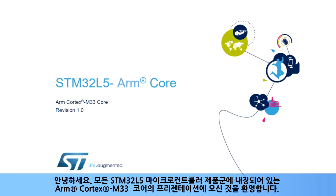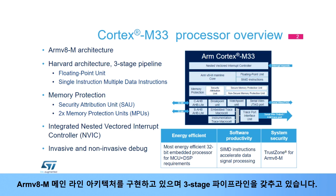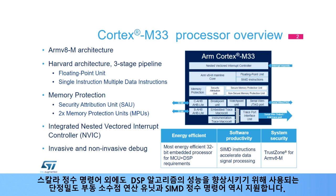Welcome to this presentation of the ARM Cortex-M33 core, which is embedded in all products of the STM32L5 microcontroller family. The Cortex-M33 core is part of the ARM Cortex-M group of 32-bit RISC cores. It implements the ARMv8-M mainline architecture and features a three-stage pipeline. In addition to scalar integer instructions, it also supports a single-precision floating-point unit and SIMD integer instructions used to improve the performance of DSP algorithms.